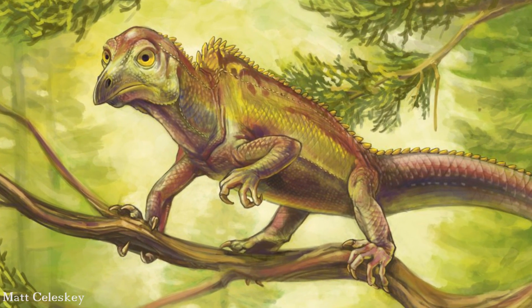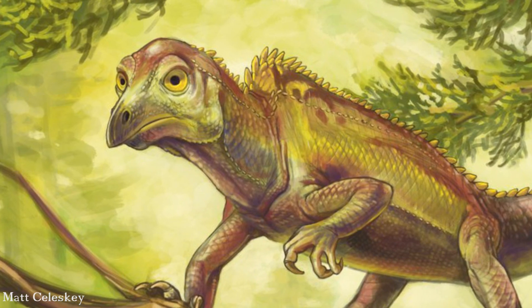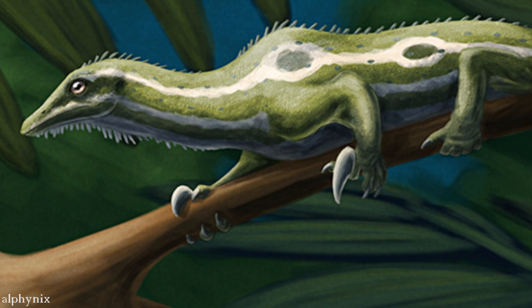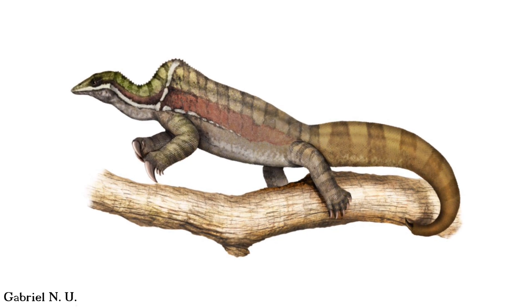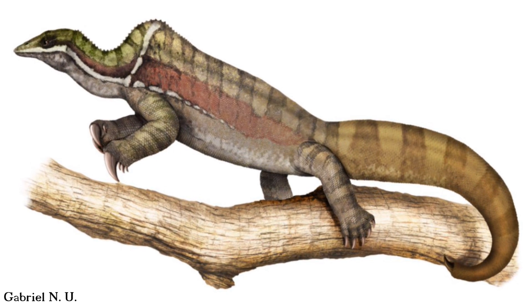The Triassic period was a weird time. Just before the dinosaurs truly came into their own, all sorts of unique and strange-looking animals were being experimented with at this point. And one of the most bizarre of these evolutionary trials were the drapanosaurs — small, tree-dwelling reptiles with bird-like heads, chameleon-like bodies, and long prehensile tails ending in big claws.